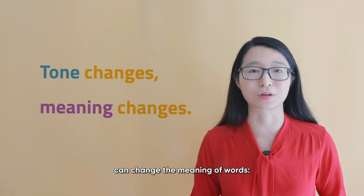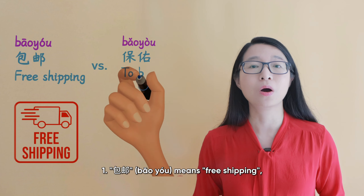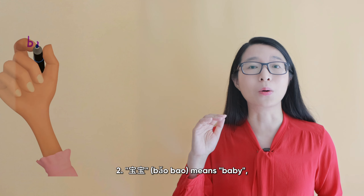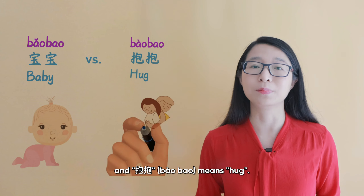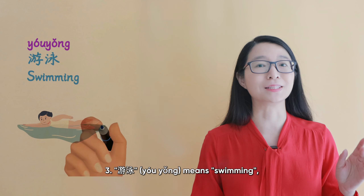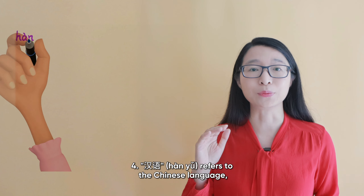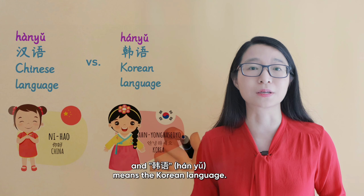包邮 means free shipping, while 保佑 means to bless or to protect. 宝宝 means baby, and 抱抱 means hug. 游泳 means swimming, while 有用 means useful. 汉语 refers to the Chinese language, and 韩语 means the Korean language.